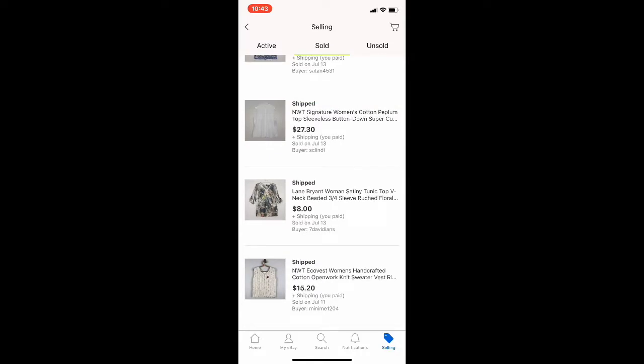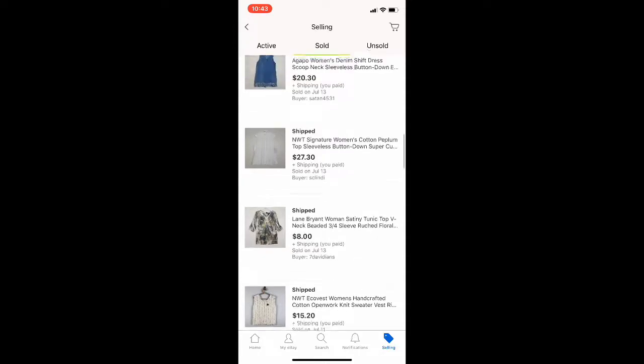This was an interesting one — new with tags, just kind of an open knit sleeveless sweater, and it sold for $15.20 plus shipping. I got that at the bin, so that was great.